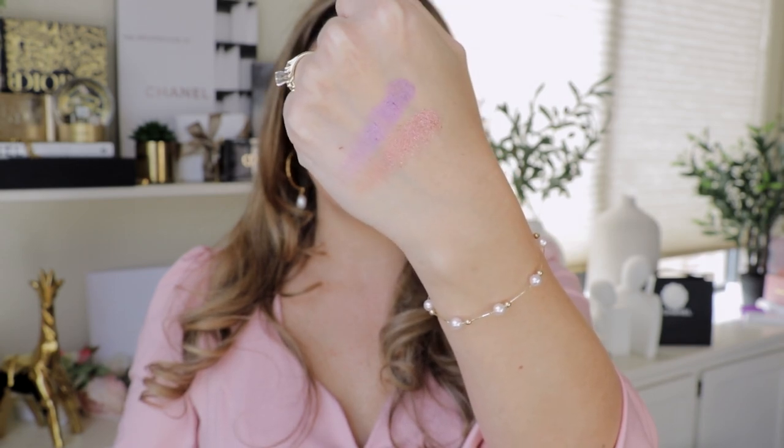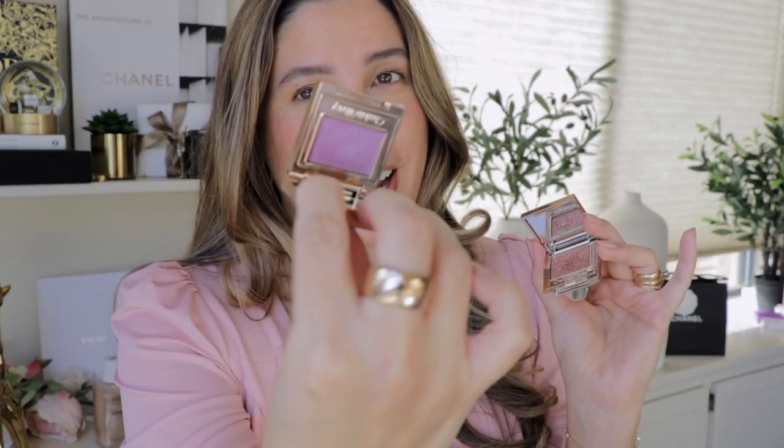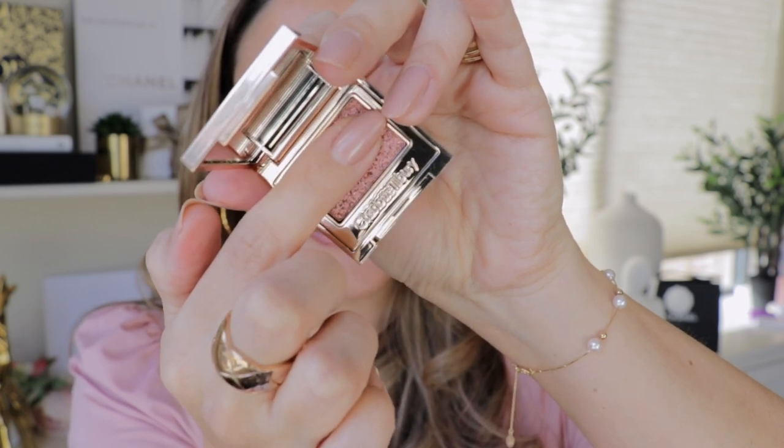The beautiful thing about these pop shot eyeshadows is that you can apply them with your fingers or a brush, however you want. I really enjoy using my fingers. Because I'm creating a pillow talk makeup look I'm going to use the Pillow Talk pop shot — but if you follow me on Instagram and TikTok, I've dedicated reels and TikToks to these pop shots so you can see the Ultraviolet one in action there.